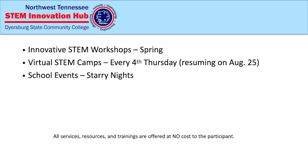Prior to COVID, we would have at least one innovative STEM workshop in-person per year. I've been able to pair up with some great organizations to offer those. We're also able to offer a school program free of charge called Starry Nights. Everything offered through our STEM Hub is completely no charge to you.